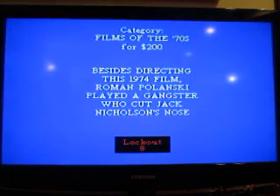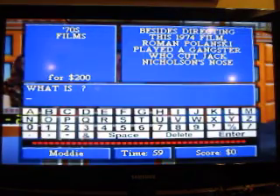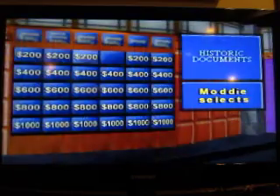Besides directing this 1974 film, Roman Polanski played a gangster who cut Jack Nicholson's nose. What is Chinatown? That's right. Make a selection.